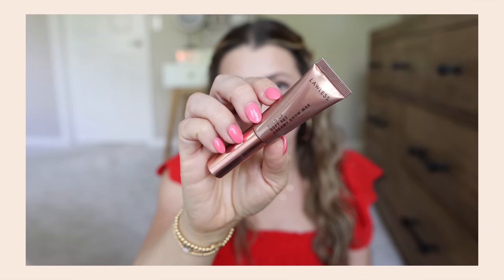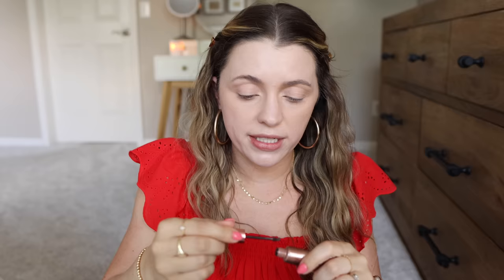I'm throwing on some brows using the Lawless Hold Up Soft Set Creamy Brow Wax — I've been using this pretty much exclusively the past few weeks. It's easy to use and pretty. You guys know my love for the elf Wow Brow too, but this one is a little bit more pigmented — and right now, just a little bit too pigmented.